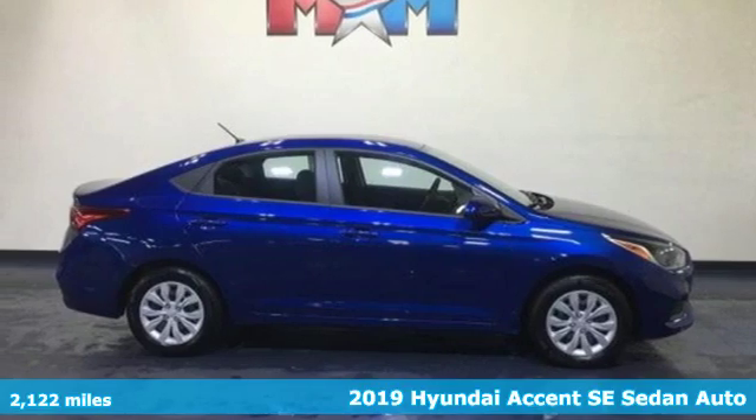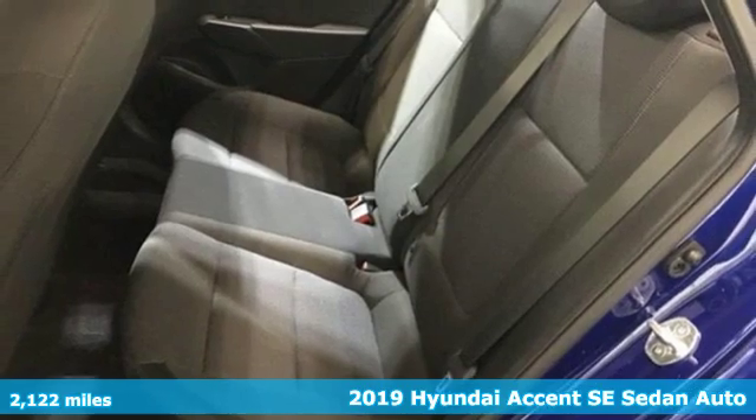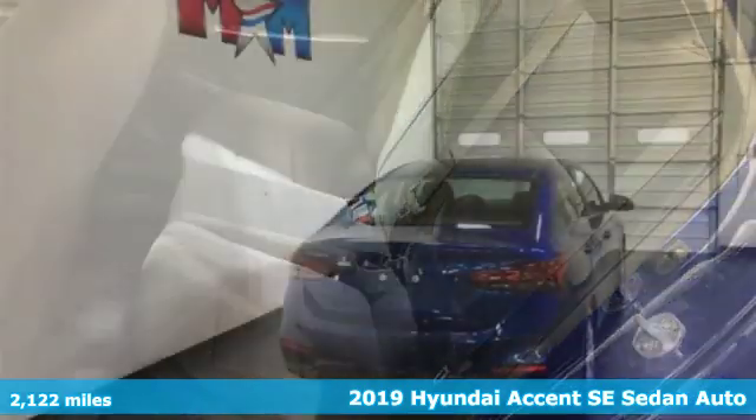Here's a 2019 Hyundai Accent. With an emphasis on safety, space, and style, this is the perfect Accent to your life.